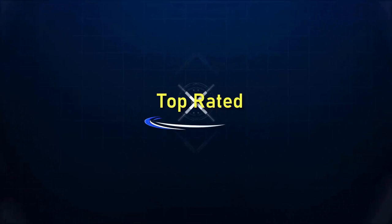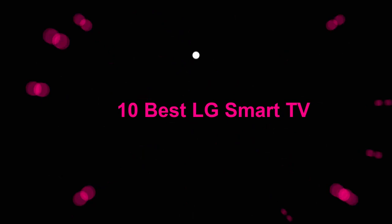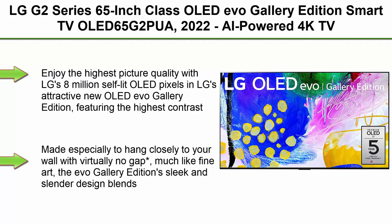Welcome to Top Rated. 10 Best LG Smart TVs. Top 1: LG G2 Series 65-inch Class OLED EVO Gallery Edition Smart TV, OLED 65G2PUA, 2022, AI-powered 4K TV.